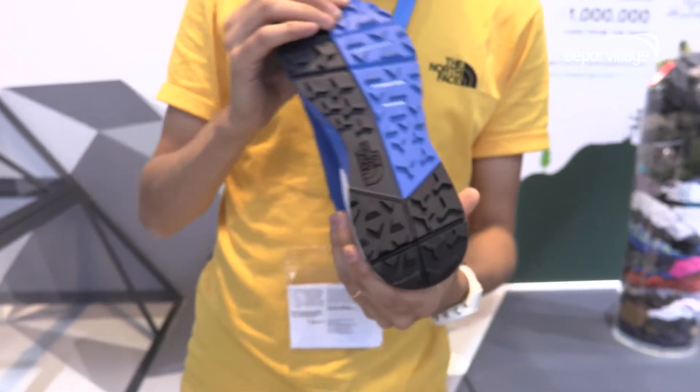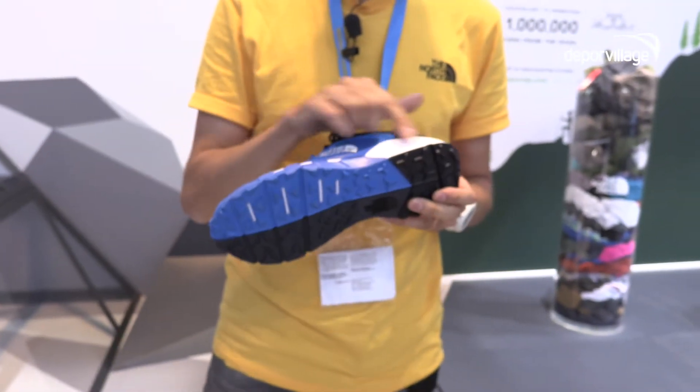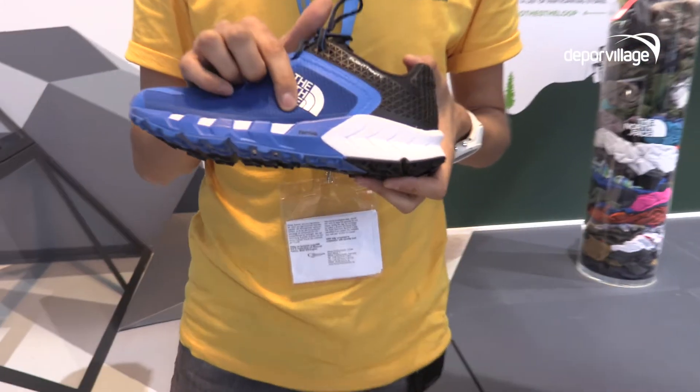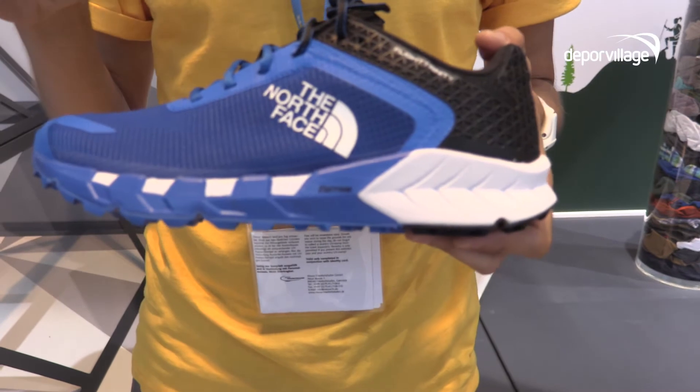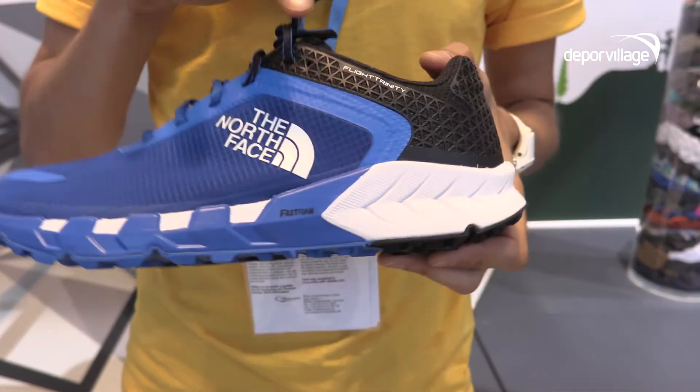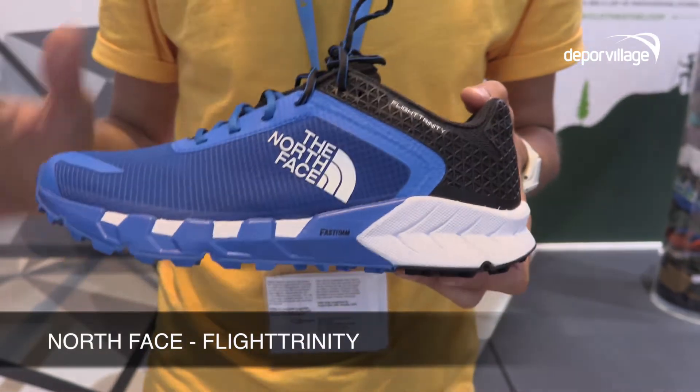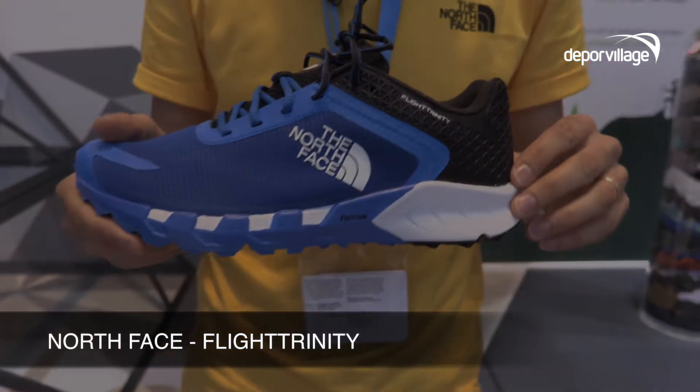Talking about the sole, we have a dual density midsole construction which is proprietary to The North Face — it's called Fast Foam. It's all about rebound and stability. You have two densities: the one on the inside is a rebound foam, and then the perimeter on the outside is a stability foam.